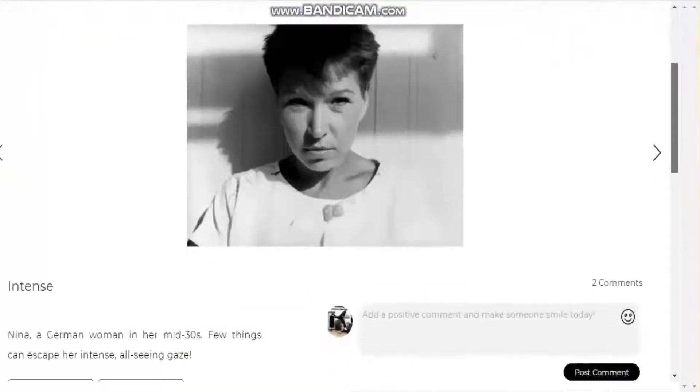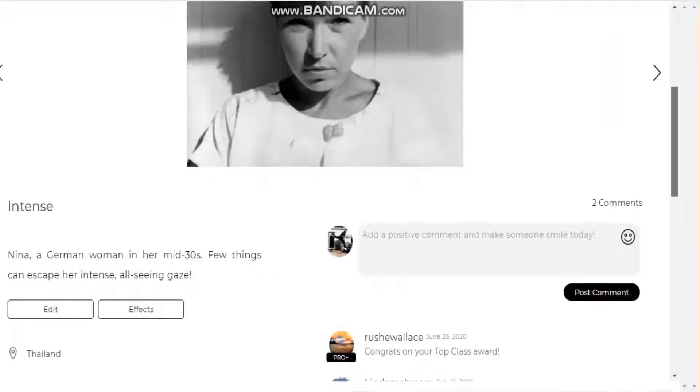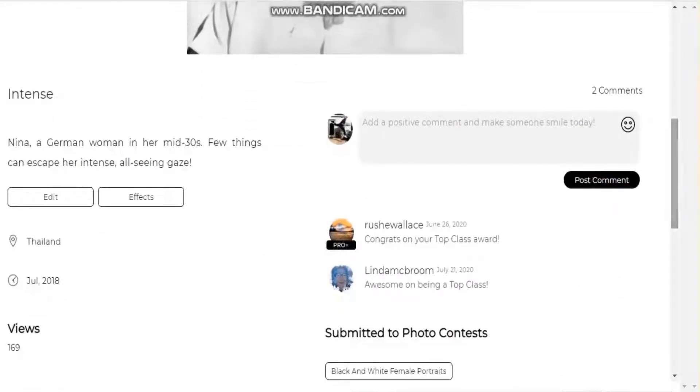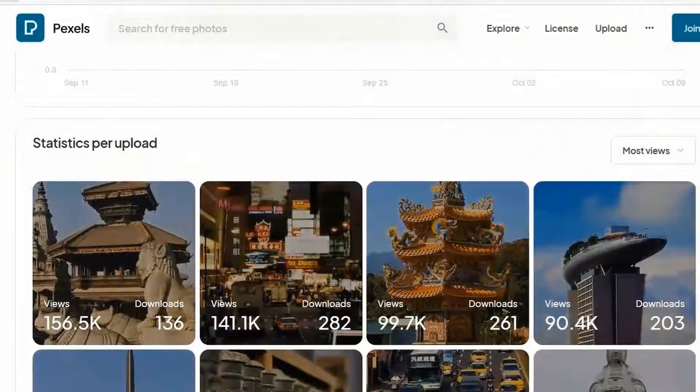Here's my top photo on Viewbug — by which I mean the photo with the most views. After just 4 years, a massive 169 views. Compare that with Pexels, where my most viewed photo has nearly 1,000 times more views — so about 4,000 times more views if time-adjusted. That's what I mean about Viewbug not being a great place to gain exposure.